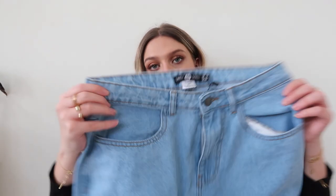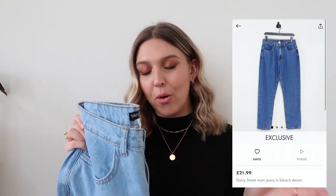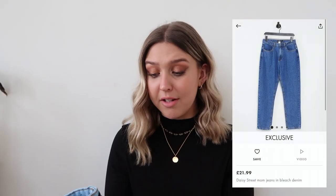The next piece is another complete no, and for many reasons. It's a pair of jeans from Daisy Street on ASOS, and I got them because they looked really good quality and a nice dark blue. I'll show you what they look like on the website. I don't know if I was sent the wrong pair, but the colour is a complete no. The material is really thin, and I'm not into thin jeans — I need nice thick jeans. My current jeans from Collusion were only about £20 and they're thick and they fit.